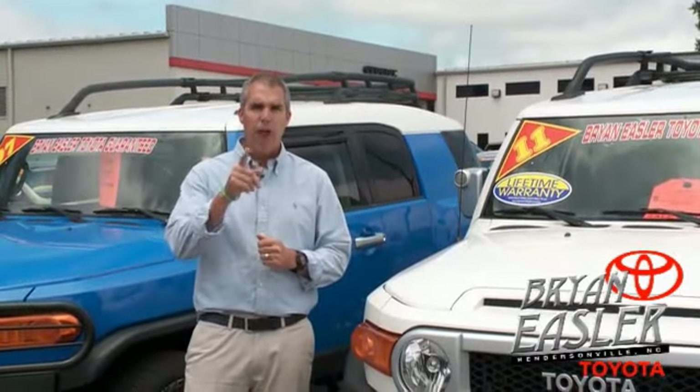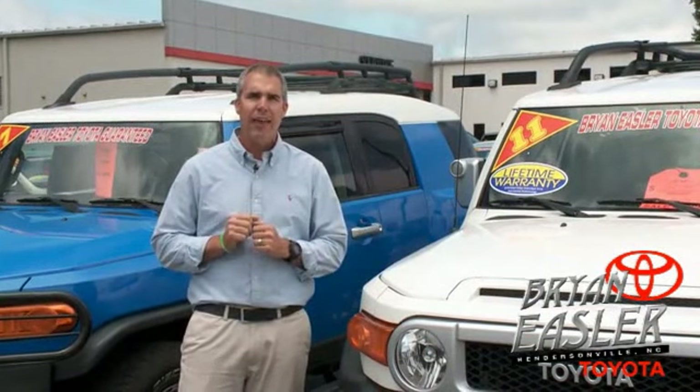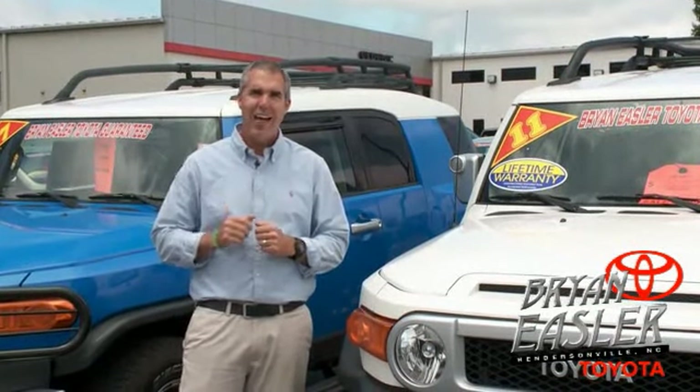At Bryony's Toyota, our used cars come with a lifetime powertrain warranty and a five-day buyback guarantee. Check it out.